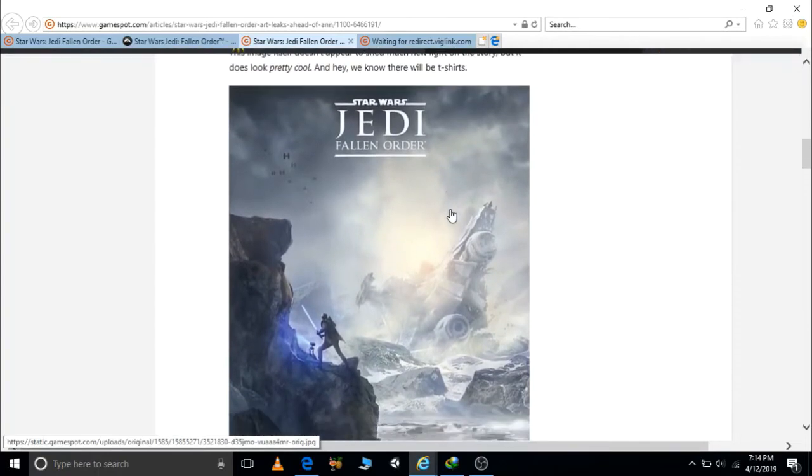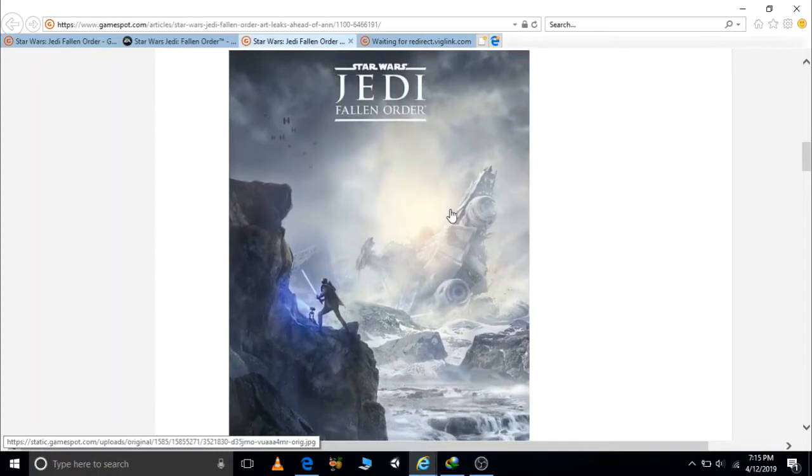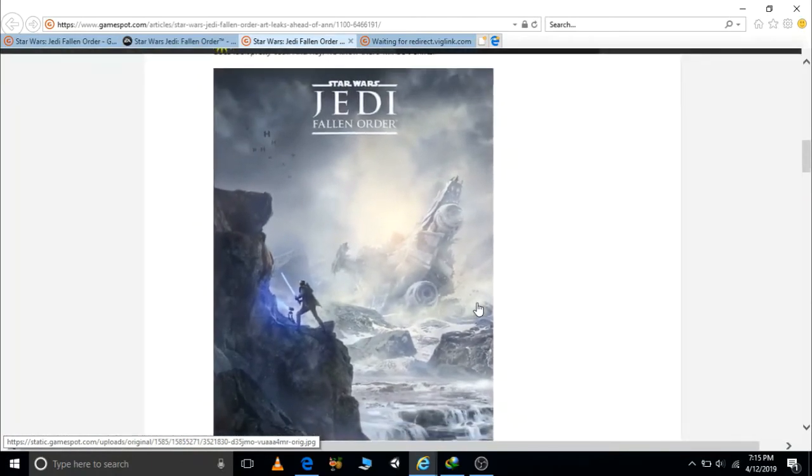There is a downed destroyer used in the Clone Wars, indicating this image was taken after Order 66, with snowy ground surrounding the ship, a waterfall, and huge rocks. When we look at the Jedi character, it has both a lightsaber and a droid to navigate its way.